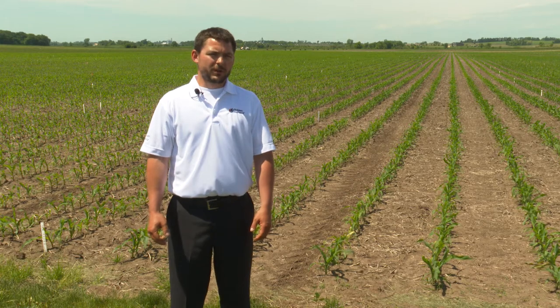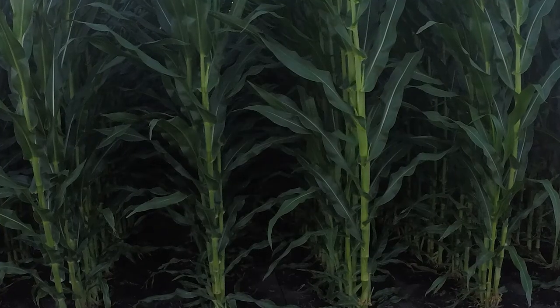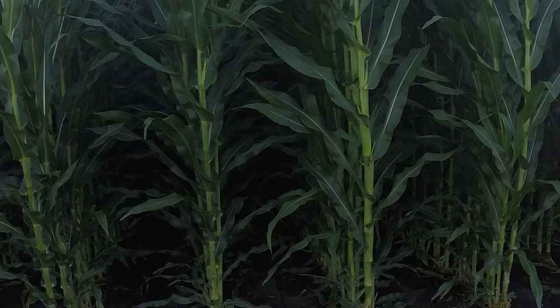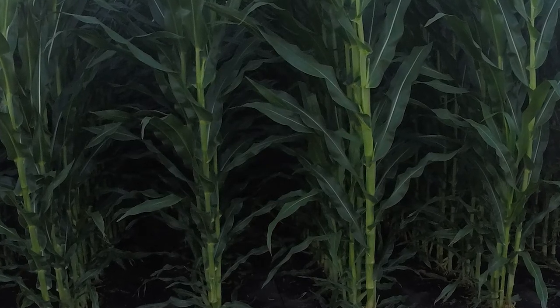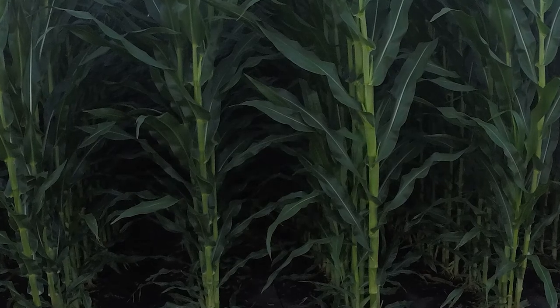The second consideration for this hybrid is green snap. As we look at the central and eastern corn belt, green snap is not a huge concern, but we need to know that if we have a strong wind event or we're in a heavy green snap prone area, we can see it with this hybrid. The final consideration is that this is a true 110-day hybrid. Dry down fits the 110-day market, so it's not going to be an early quick dry down. Treat it as a 110-day type product and you'll be fine.